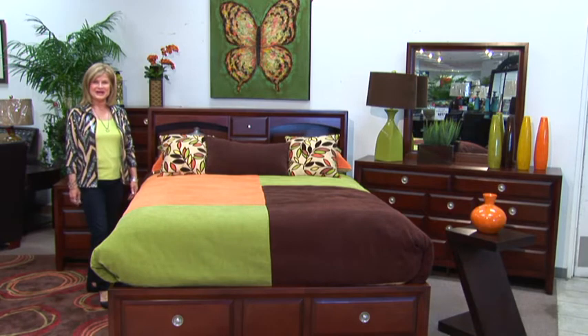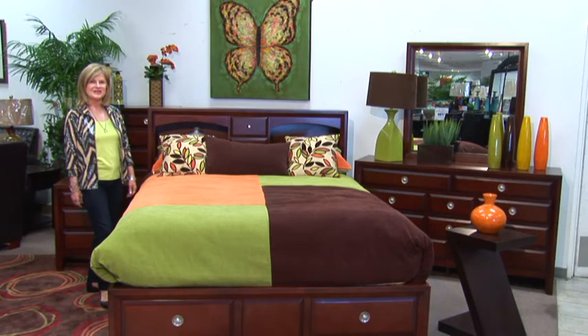Hello, this is Sharon with Badcock Home Furniture and More. Today, I'm going to show you a contemporary bedroom design with a warm cherry finish.